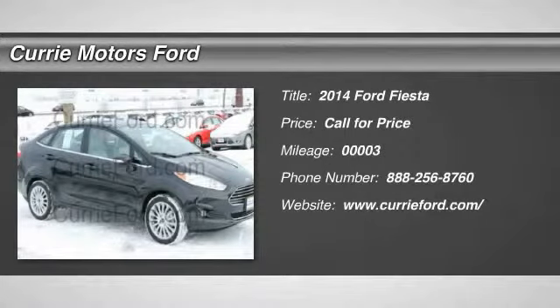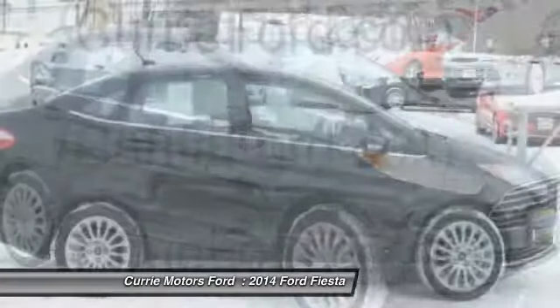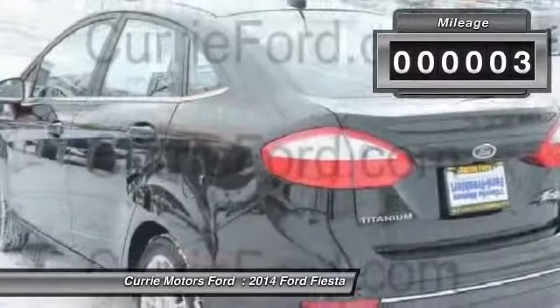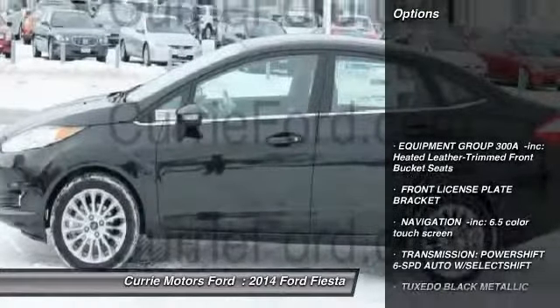The 2014 Ford Fiesta. Ford will be offering a wide range of options and accessories on the Fiesta, making it highly customizable to fit the preferences of its drivers. This vehicle has less than 100 miles. Here are some of this vehicle's great options.